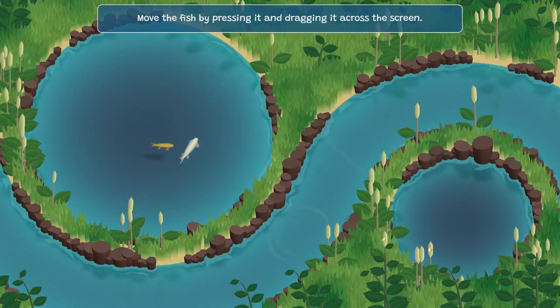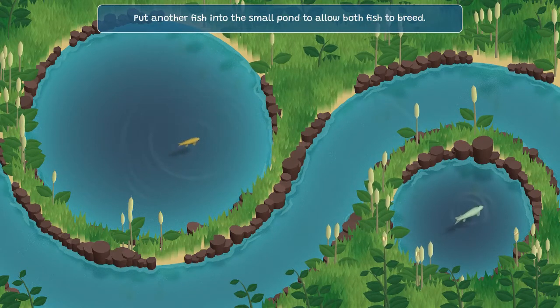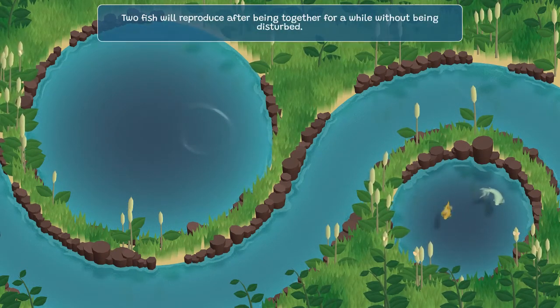Inexpensive and relaxing, Koi Farm is a game on Steam about raising and breeding koi. The gameplay is very simple. There's a large pond, a river, and a small pond.